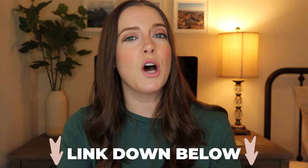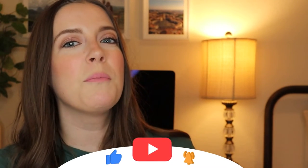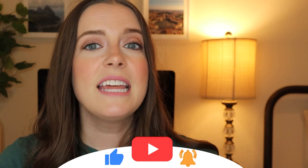If you want to know the other toddler products I love and use in my home, click right here for my toddler review playlist. Don't forget to like and subscribe for more videos like this. Thanks for watching and I'll see you next time!